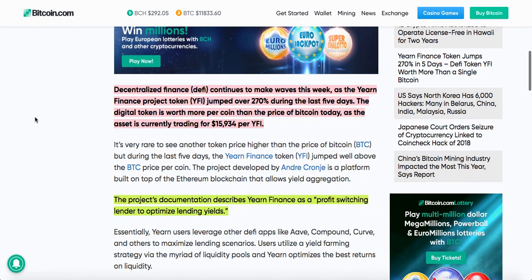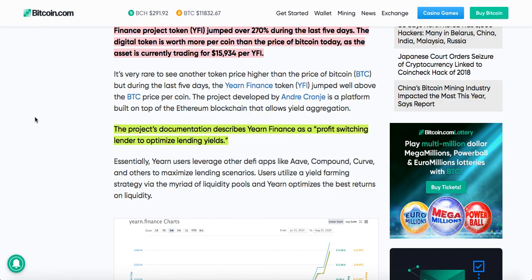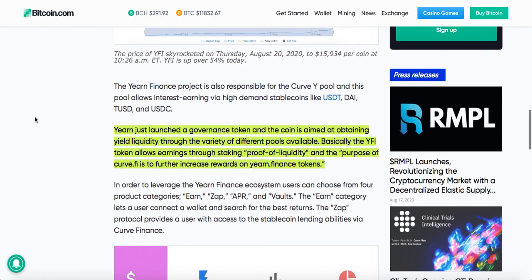Decentralized finance continues to make waves this week as the Yearn Finance project token YFI jumped over 270% during the last 5 days. The digital token is worth more per coin than the price of Bitcoin, currently trading at $15,934. The project documentation describes Yearn Finance as a profit-switching lender to optimize lending yields. Yearn just launched a governance token aimed at obtaining yield liquidity through a variety of different pools.